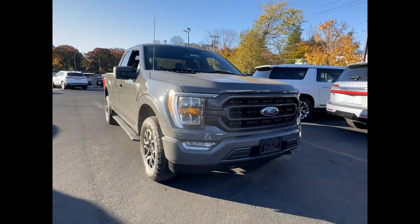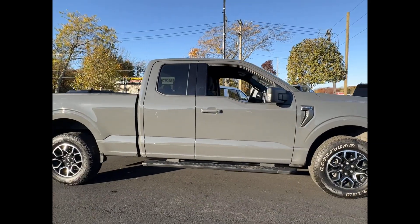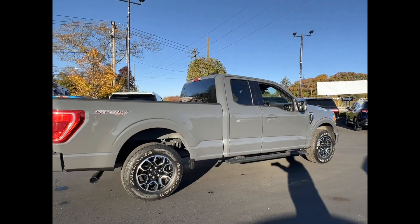2021 Ford F-150 with less than 37,000 miles on the odometer. This truck makes room for the whole family.